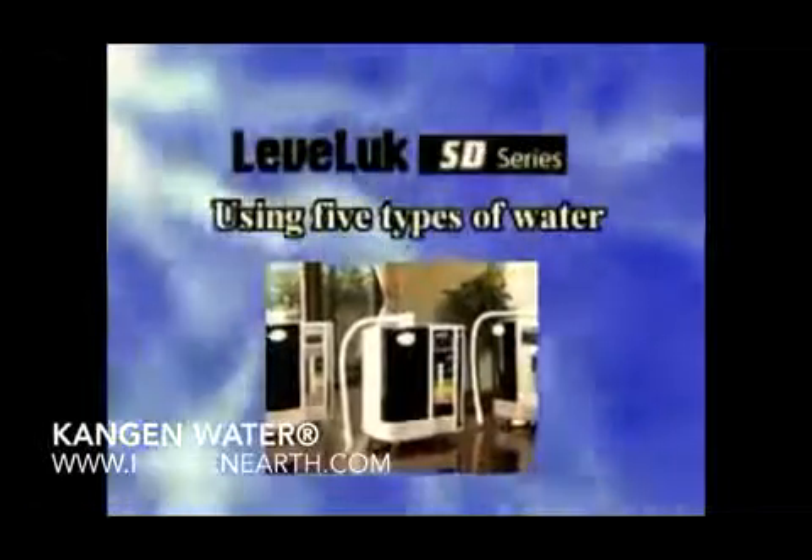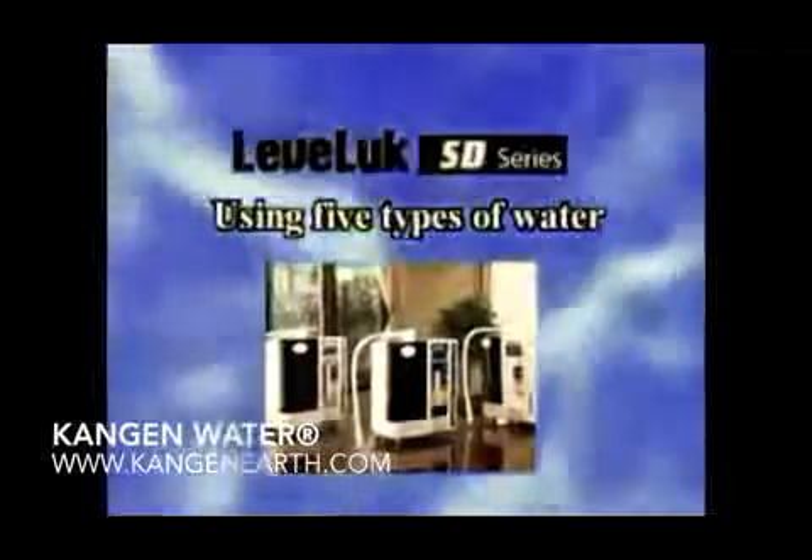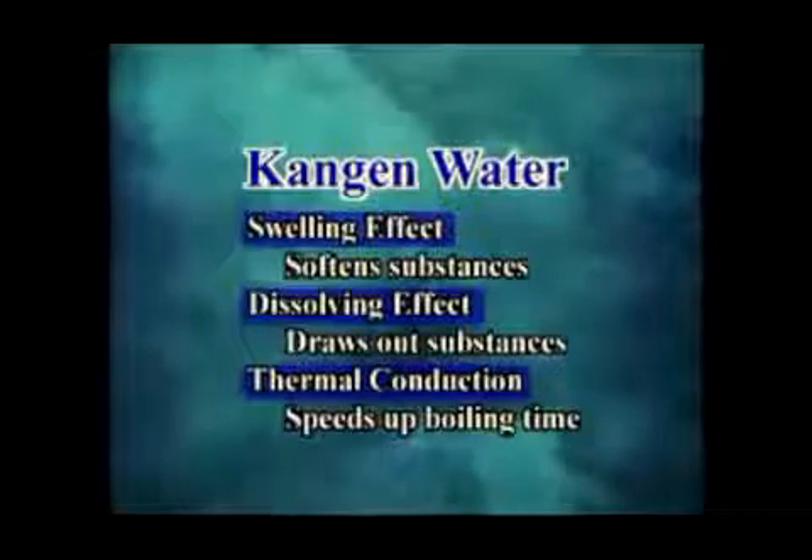Now let us show you various ways for using these five types of water. Kangen water makes your drinking water and cooking more flavorful.